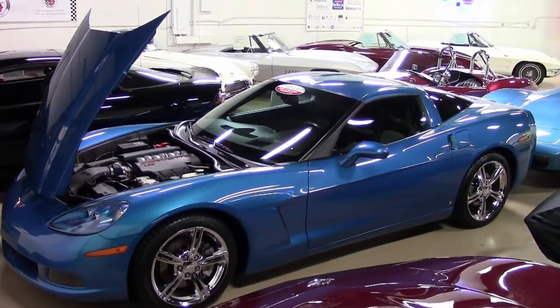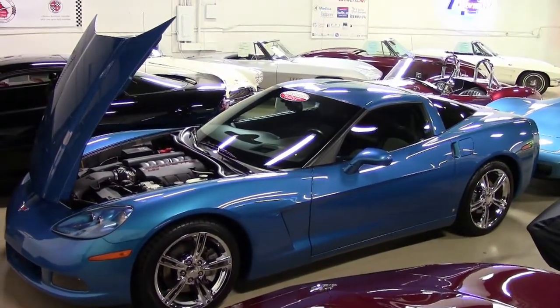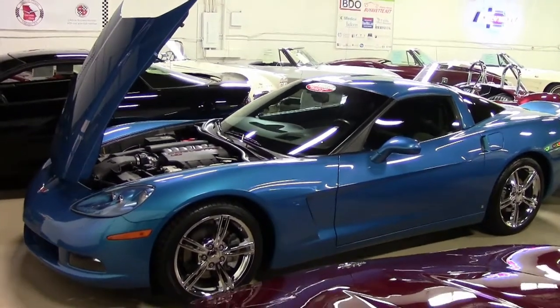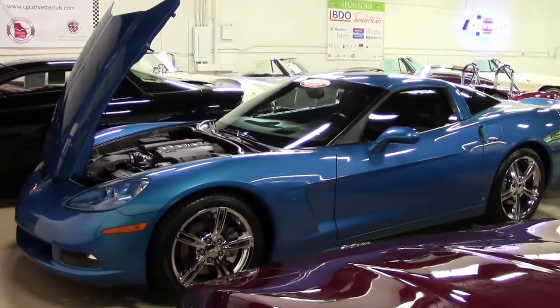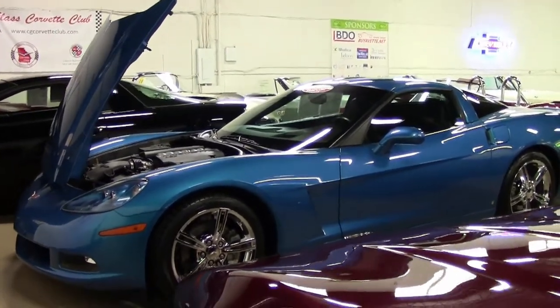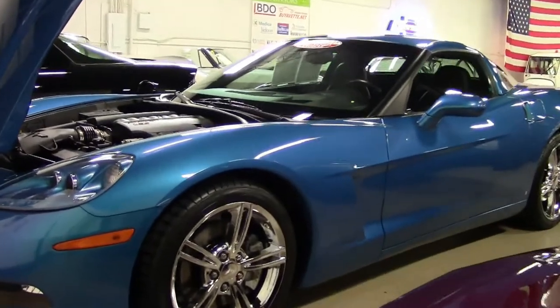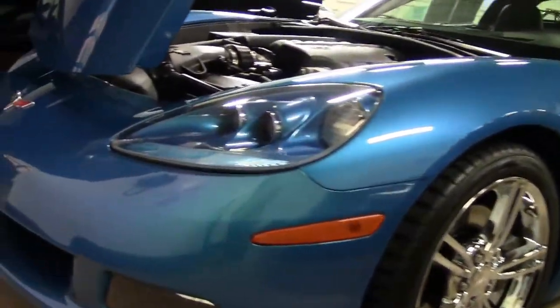In 2008, the 3LT Coupe and Convertible included up-level equipment, plus heads-up display, power telescoping steering column, memory package, heated seats, 6 CD radio, steering wheel controls, and universal home remote transmitter.